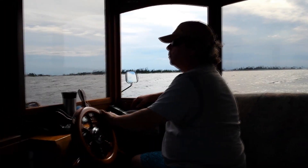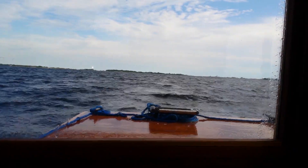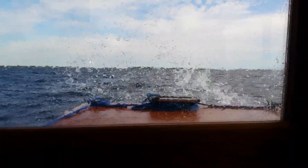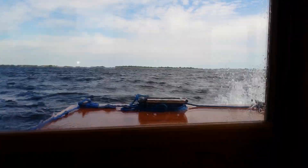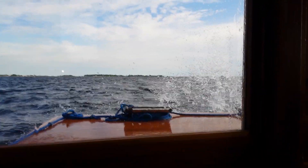Oh boy, the captain of this ship. The wind's picking up. When you see ripples on ripples, you know the wind's picking up. It is calling for thunderstorms later — with our luck it should have come in already.